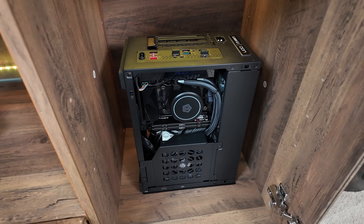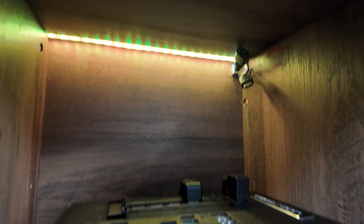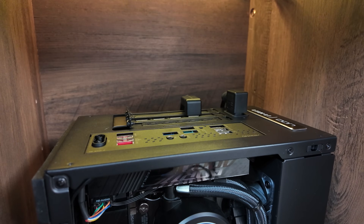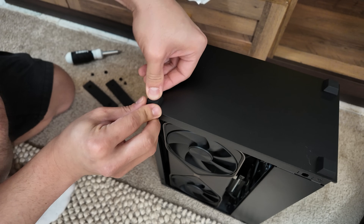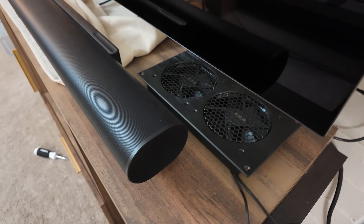The only downsides to having the PC upright are cosmetic: the rear I/O ends up at the top, and the front panel sits directly on the cabinet floor. To remedy this, I picked up right-angle cables for a cleaner look and swapped the case feet with rubber pads on the front panel, which is now the bottom. The exhaust mounts directly above the PC at the top of the cabinet, which fortunately doesn't interfere with my TV or sound bar.